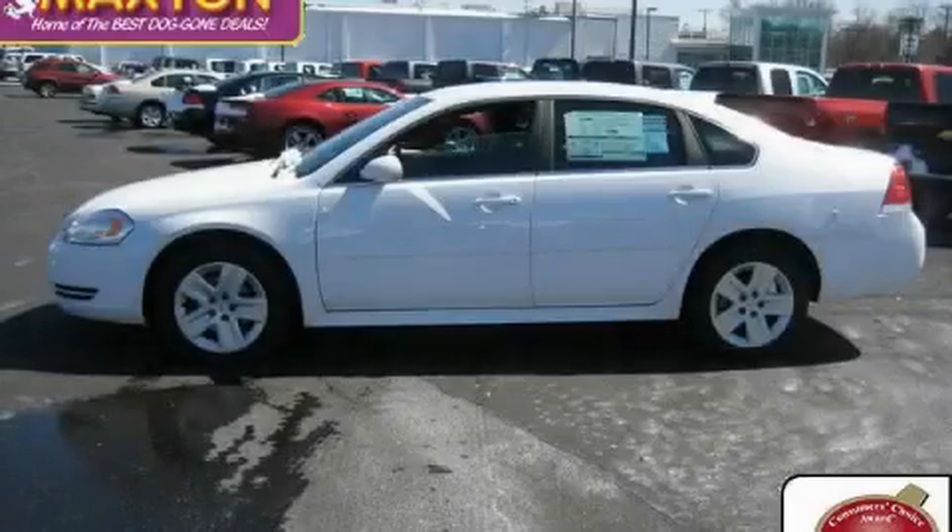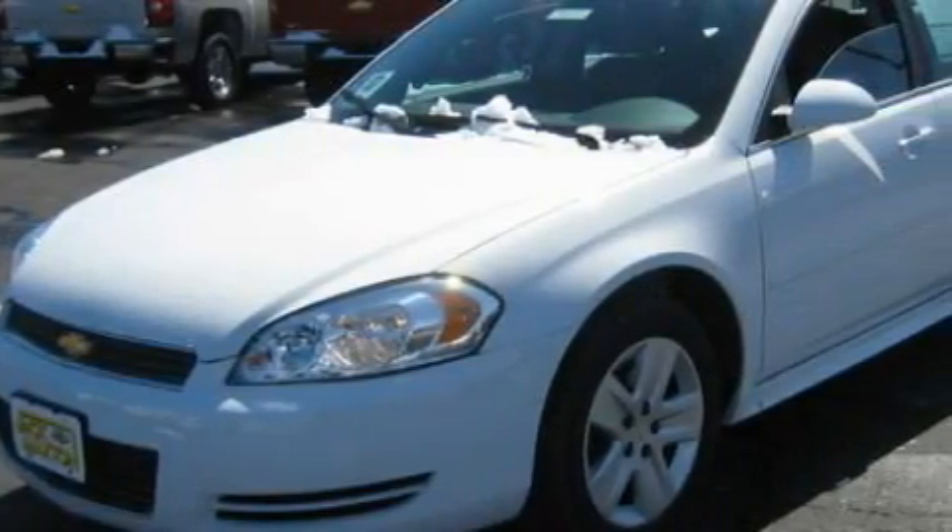This is a brand new 2010 Chevrolet Impala. It has a 5.5 liter 8-cylinder engine and an automatic transmission.